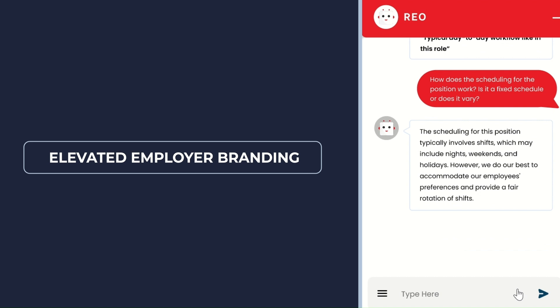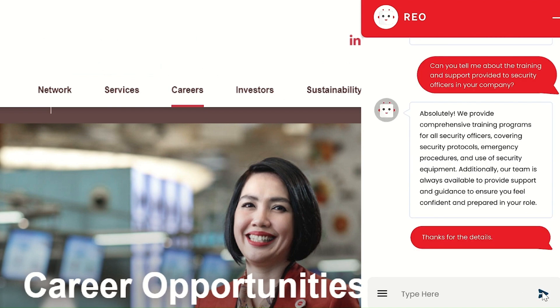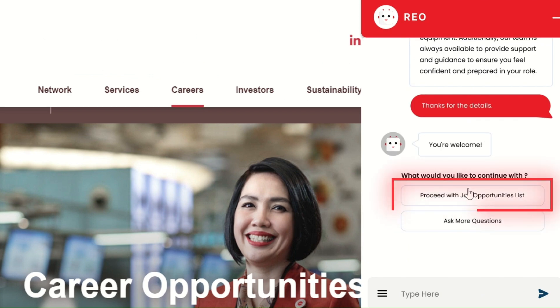RIO automatically crawls the entire career page for all content and bolsters employer branding by providing informative responses to inquiries about job descriptions, company culture, values, and career opportunities. This fosters a positive employer image and enhances the candidate experience.